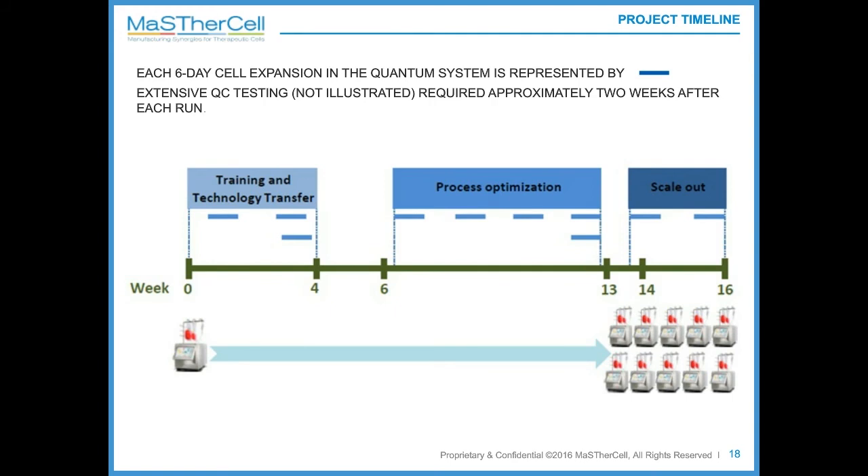Once the first three training runs were performed on single Quantum systems and QC testing confirmed that the cells generated were equivalent to the client's cells, we moved to the next step: process optimization at MasterCell. The runs in this phase were also performed on single Quantum systems and aimed at improving the process. Optimization was mainly performed on culture media flow, culture media consumption, and cell feeding timing.